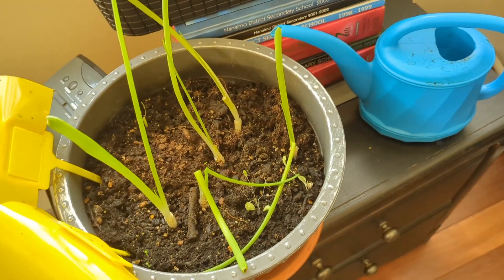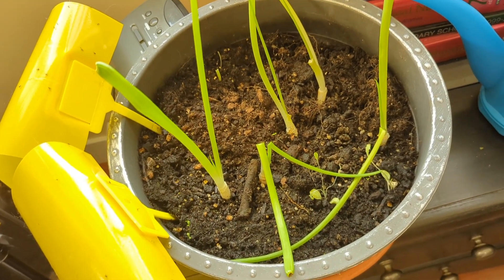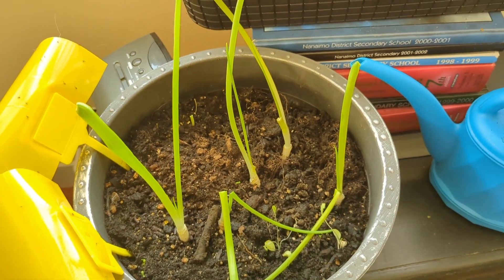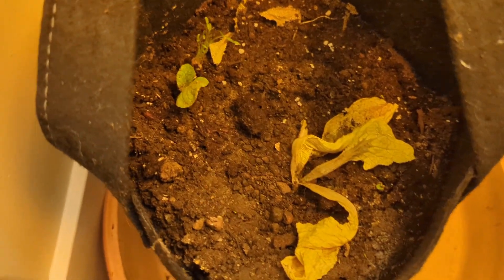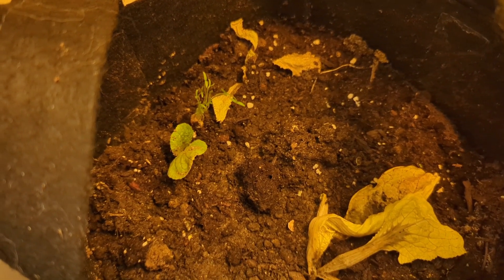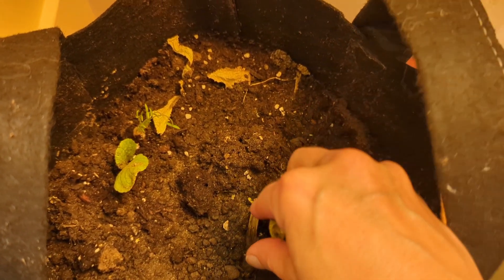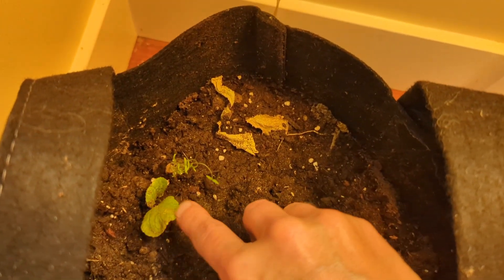On a happier note, check out the growth on the green onion — we'll get into that on the real tour, but I needed to throw in something positive. Here's a quick look at the lettuce planter that started doing really well but within about a week took a turn. I think we're going to pull all but one seedling out and possibly use this for something else. The one seedling here actually looks not bad.